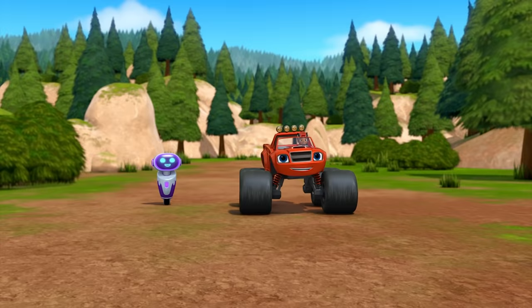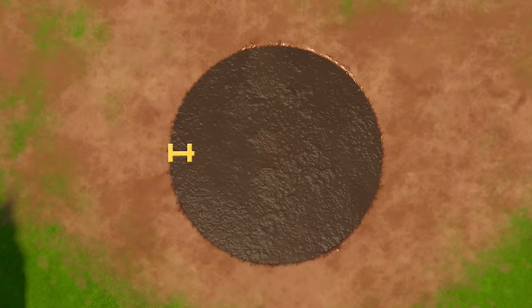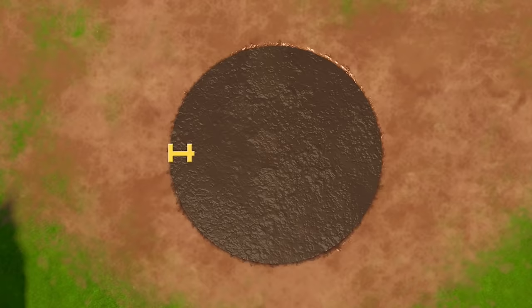Diameter — nine — through the middle of a circle. Diameter! You can ask your parents to subscribe to Nick Jr.'s Blaze and the Monster Machines YouTube channel for new videos every week.